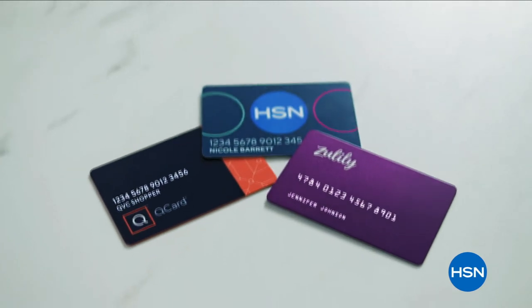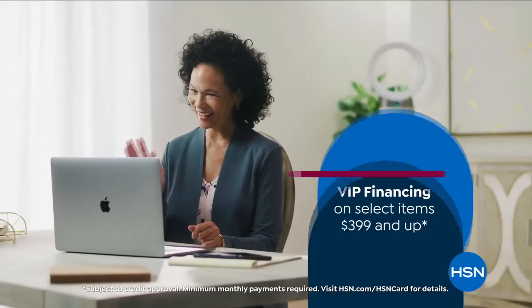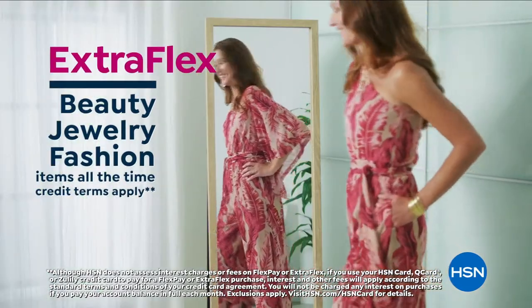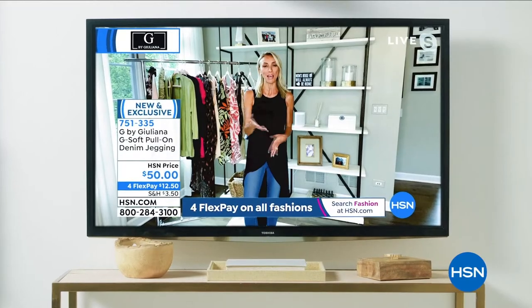Our VIP family just got bigger. QCard and Zulily credit card holders can now shop at HSN and get all the same perks as an HSN card VIP — including VIP financing on top electronics and home items, extra flex on beauty, jewelry and fashion purchases all day every day, and at least eight VIP savings events a year.